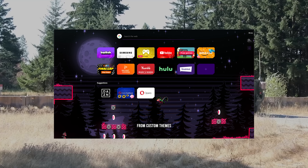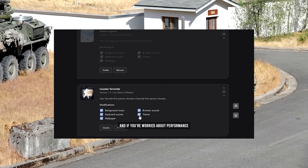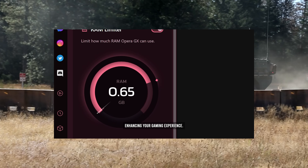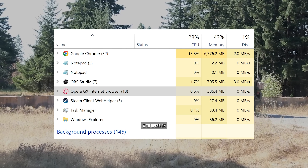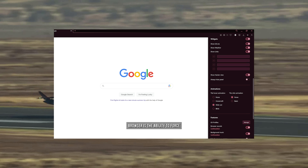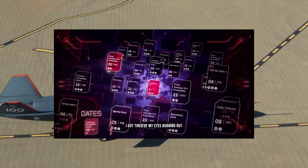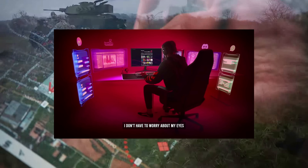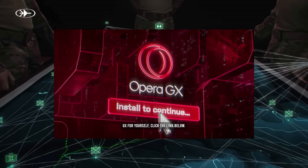And they have everything here, from custom themes, colors, wallpapers, backgrounds, and more. And if you're worried about performance, you can limit Opera GX's CPU and RAM usage, enhancing your gaming experience. Here's a comparison between my own performance with Opera GX versus Chrome on my computer. And something I've always personally loved about this browser is the ability to force dark mode on any website — so now with Opera Dark Mode, I don't have to worry about my eyes burning out. If you want to get Opera GX for yourself, click the link below.